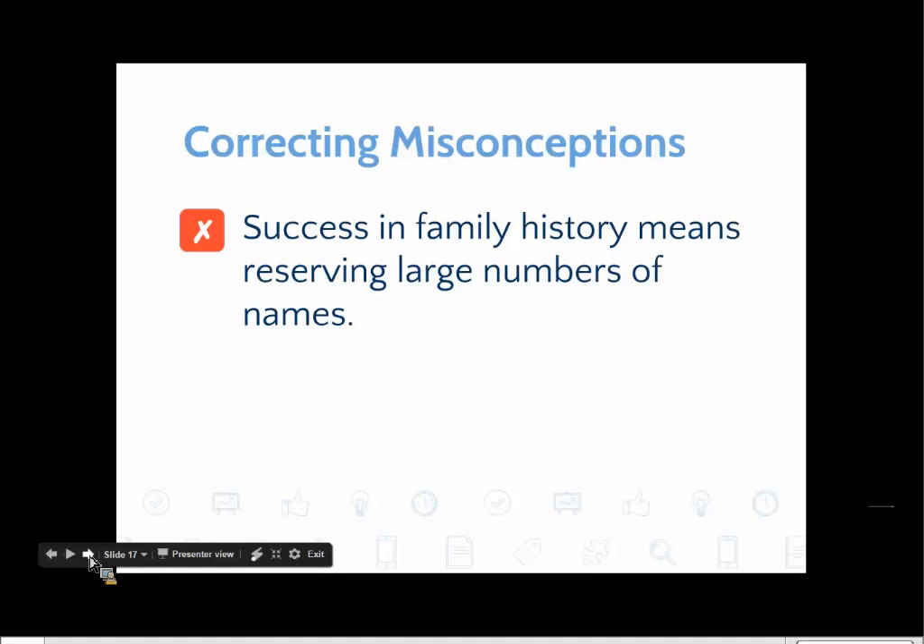Does success in family history mean reserving large numbers of names? Actually, we've been taught in conference that's not the case. You might remember Elder Scott's talk where he mentioned that he didn't think people would be very happy beyond the veil if someone reserved a large number of names and just kept them in their temple queue. The church has dealt with that problem by releasing names from people's temple queues if they're older than two years. Still, I hear people saying, 'Wow, I found 400 names' — it almost becomes a matter of pride.